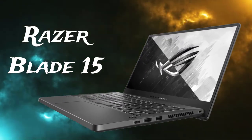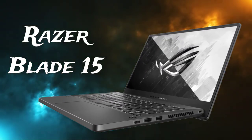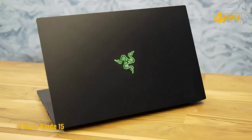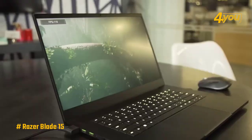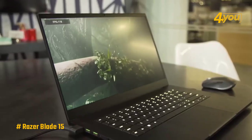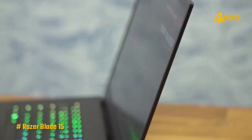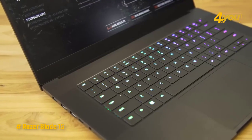The Razer Blade 15 features a sleek and stylish aluminum body that is not only attractive, but also sturdy and lightweight. You can take this laptop wherever you go and not stress about it getting damaged. It has a slimmer and more portable design than most gaming laptops, which is really pleasant.